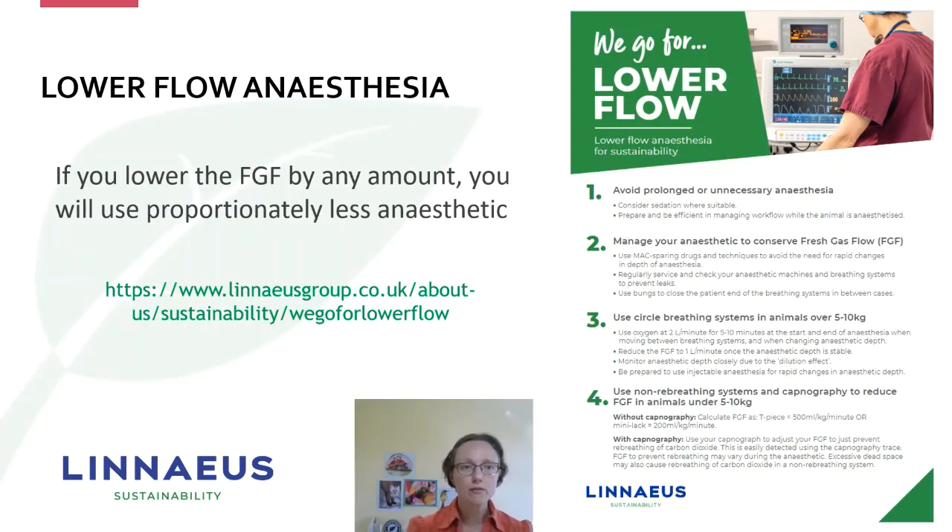For lower flow anaesthesia, if you can reduce your fresh gas flow by any amount, you will use proportionately less anaesthetic. The fresh gas flow of oxygen or medical air carried past the vaporizer will pick up a directly proportionate amount of your anaesthetic agent, and the vast majority of that anaesthetic will not be metabolised by the patient — it will be released directly into the atmosphere.